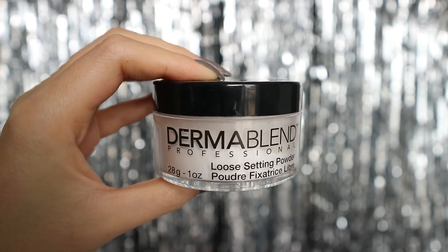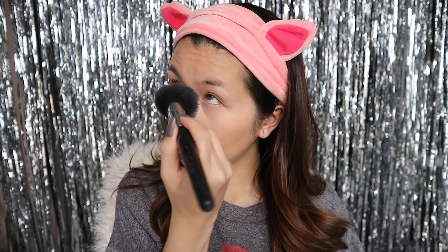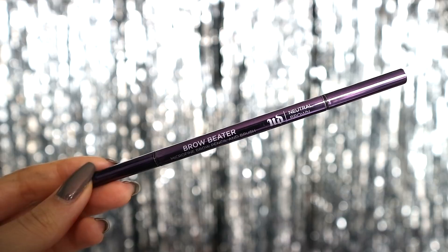Then I seal it all in with the Dermablend loose setting powder. This will help set my makeup and lock it in so it lasts through the whole day and night. When you use the Dermablend foundation and the loose setting powder together, I swear it is unmovable. Onto my brows, I'm using the Urban Decay Brow Beater.